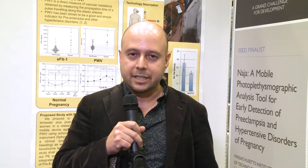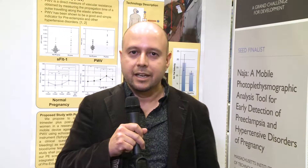This technology has already been validated for cardiovascular disease, and for this grant, we're looking to validate and test it with 120 pregnant women in Nagpur, India, in order to build an algorithmic prediction model for preeclampsia and to collect baseline data.